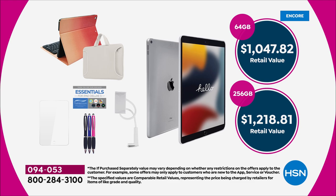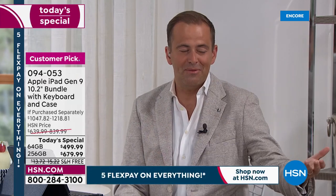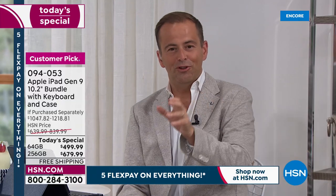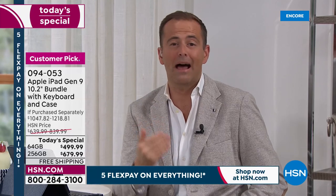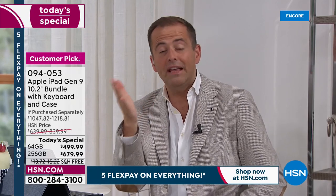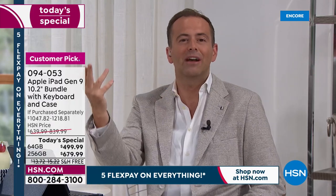FlexPay is our winning advantage — it's what regular retailers don't have. With any major credit or debit card — Visa, MasterCard, American Express, Discover — you can order this today, we'll ship it out immediately with free shipping and handling, and you can spread the cost over five months. We hold the balance and you just pay it off with no fees or penalties or added charges. It's a great way to shop, especially for higher-priced electronics.